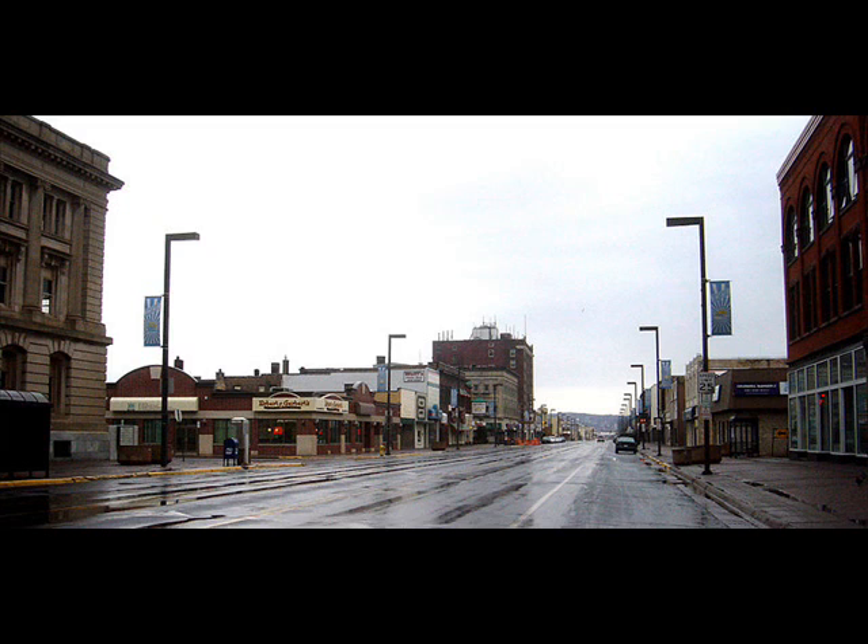This is Tower Avenue as it exists today. On the left-hand side there you will see the old post office, which is only used for small businesses. And on the right is the New York building. Down there you can see at the very end the Androy Hotel, which is still a hotel today.